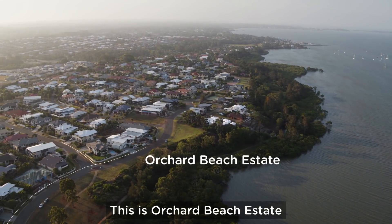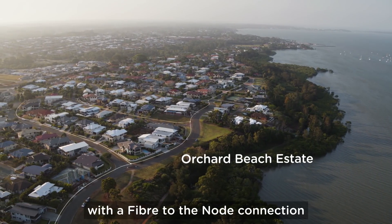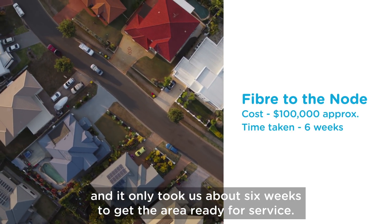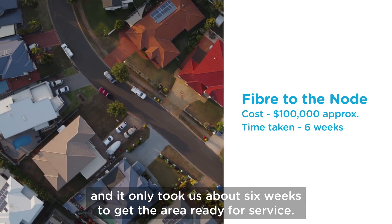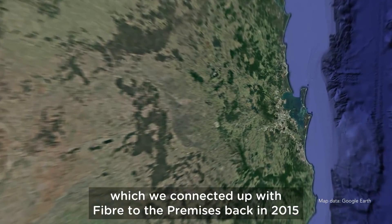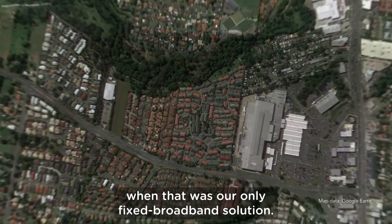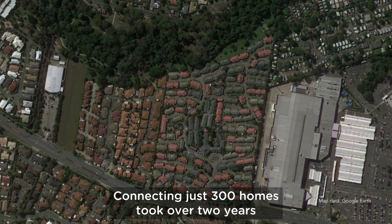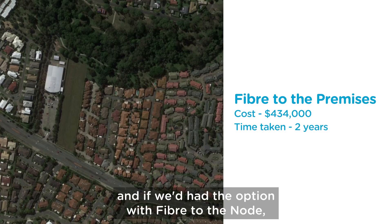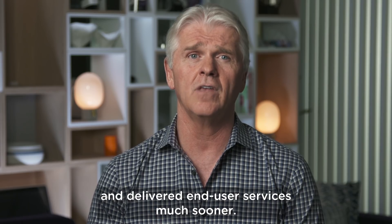This is Orchard Beach Estate in Redland Bay. We are able to connect this entire estate with a fiber-to-the-node connection at the cost of around $100,000 and it only took us about six weeks to get the area ready for service. By contrast, there's a retirement village in Brisbane which we connected with fiber-to-the-premises back in 2015 when that was our only fixed broadband solution. Connecting just 300 homes took over two years, and if we had had the option with fiber-to-the-node, we could have saved taxpayers money and delivered end-user services much sooner.